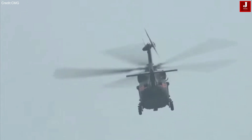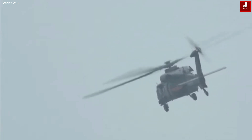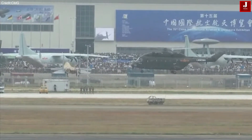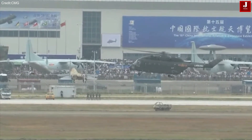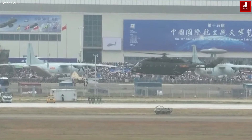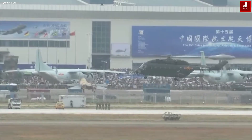The Z-20F represents a significant advancement in China's rotary-wing aviation, providing a versatile platform capable of performing a range of missions — from anti-submarine warfare to search and rescue operations — thereby enhancing the overall maritime operational capabilities of the Chinese Navy.